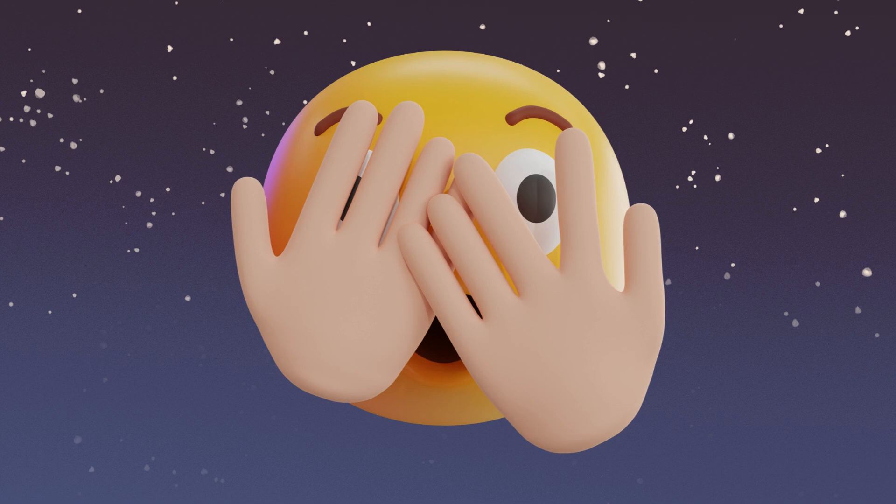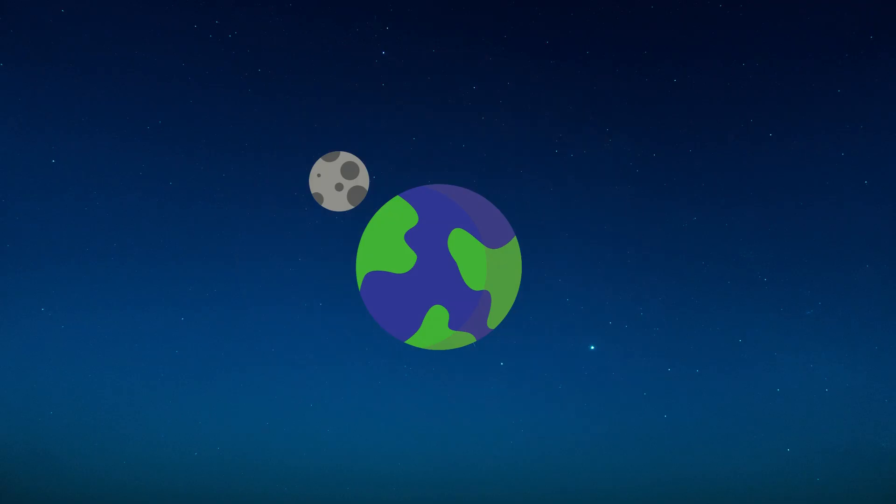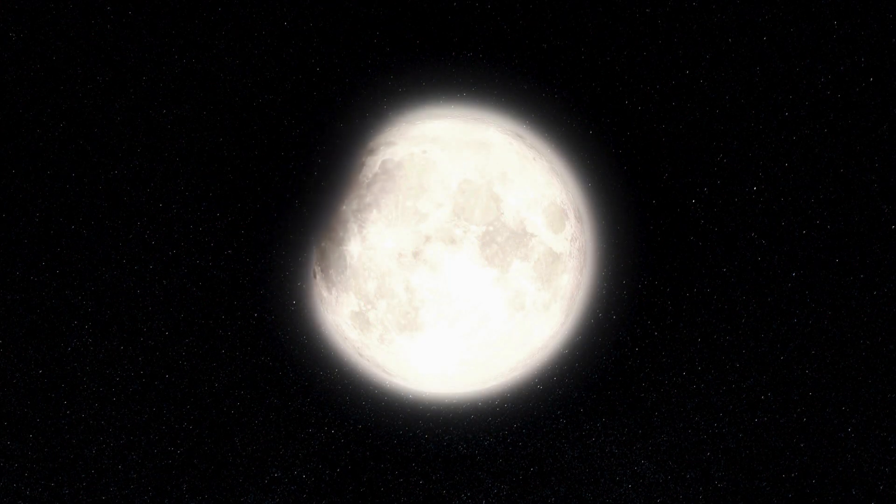Let's play a game called hide and seek with the moon. When the moon hides behind the Earth, it's called a lunar eclipse. But don't worry, it's just playing peekaboo with us.